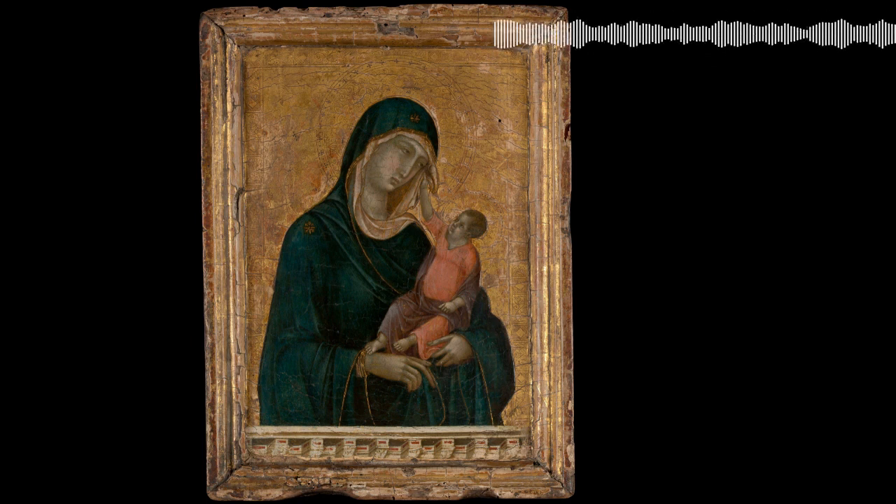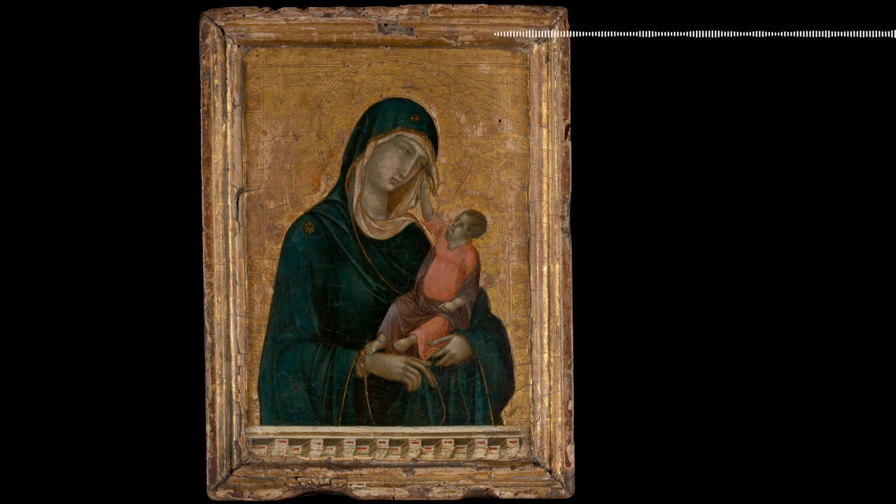Another change we see in this work by Duccio is the interaction between the Madonna and Baby Jesus. In previous eras, they were stoic, holy figures whose presence was meant to aid in contemplation of the divine. However, Duccio has transformed them into a mother and child. Yes, the viewer knows who they are because of their garments and golden background, but the tenderness between the pair is unprecedented — Mary in motion as she looks down at her son, and Christ reaching out to play with her veil as any toddler would. It is a scene that any parent would recognize. By giving the divine a human element, Duccio was removing barriers for worship.